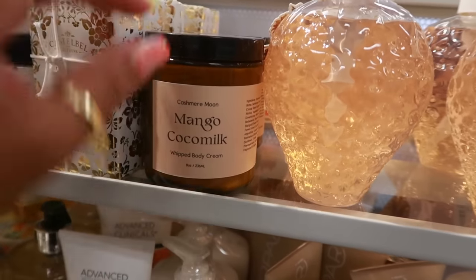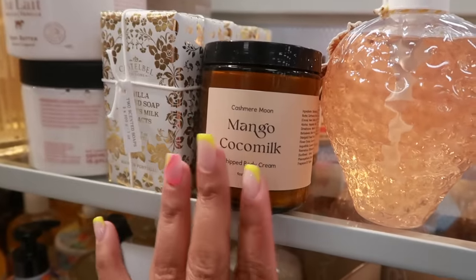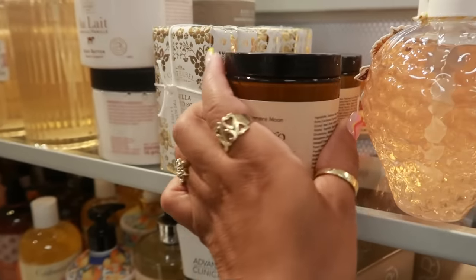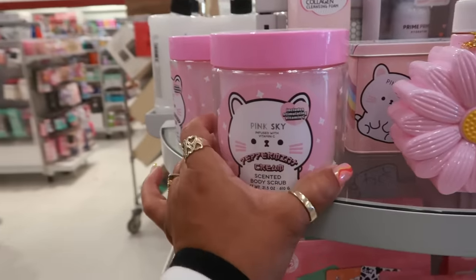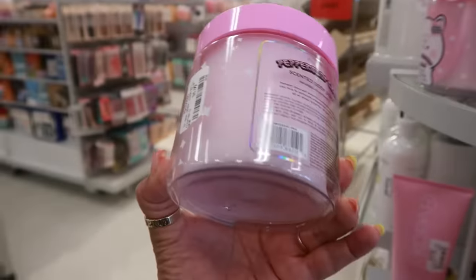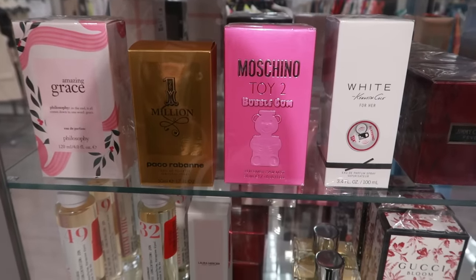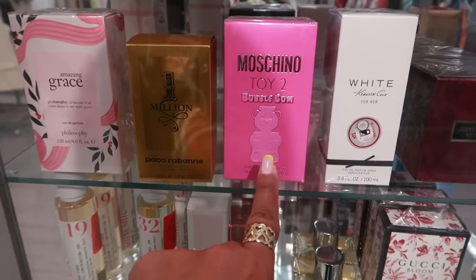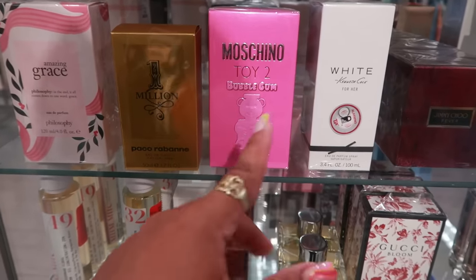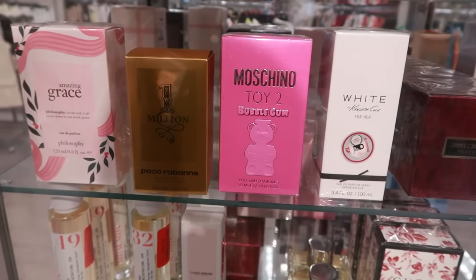I picked this up the other day for my daughter — the mango cocoa milk whipped body cream. She loves it, she was like 'Oh my gosh mom, it smells good.' $10. Pink Sky infused with vitamin C peppermint cream — it's a scented body scrub for $6. They have the Moschino Toy 2 Bubble Gum. I've always wanted to smell that — I read the reviews, some said too sweet and some said no it's not. It's actually $40, I'm tempted to just try it.